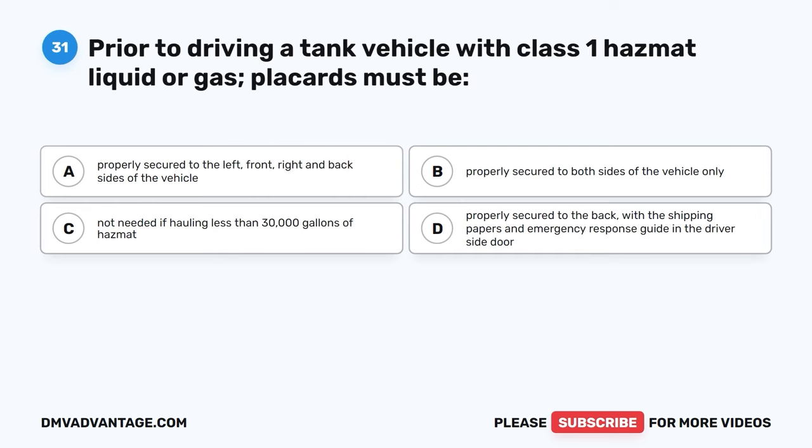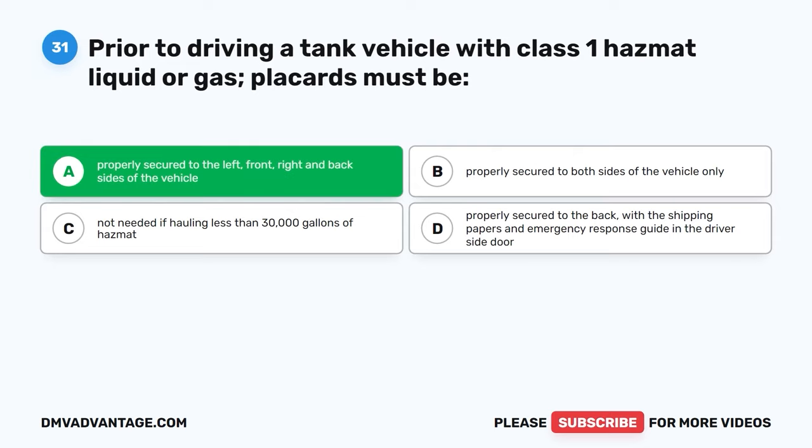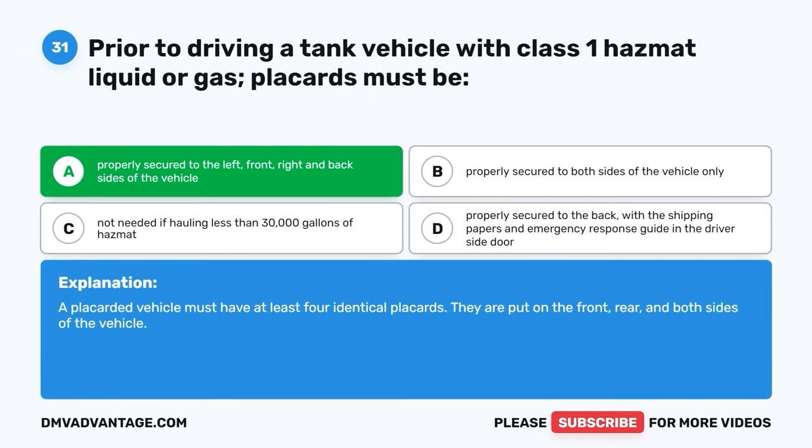Question thirty-one. Prior to driving a tank vehicle with Class 1 hazmat liquid or gas, placards must be: A, properly secured to the left, front, right, and back sides of the vehicle. B, properly secured to both sides of the vehicle only. C, not needed if hauling less than 30,000 gallons of hazmat. D, properly secured to the back with the shipping papers and emergency response guide in the driver's side door. The correct answer is A. A placarded vehicle must have at least four identical placards placed on the front, rear, and both sides of the vehicle.